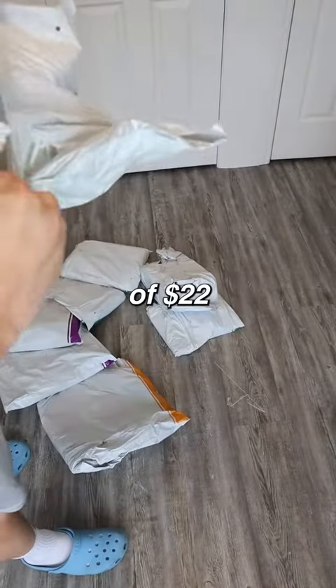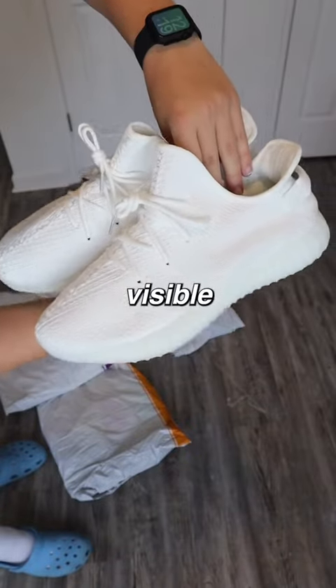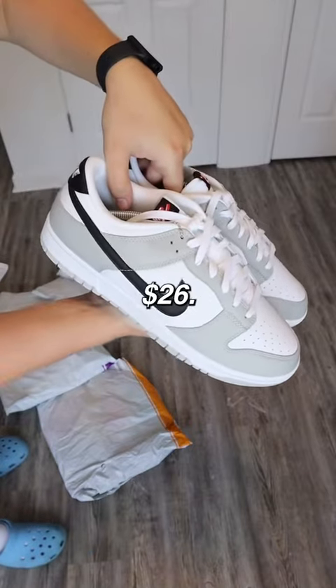Here we have a pair of $22 Yeezy Boost 350 V2 Creams and I see no visible flaws. Next up we have grey Lottery Dunks which I got for $26.